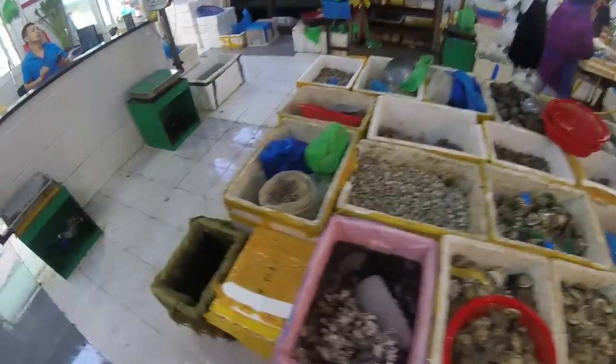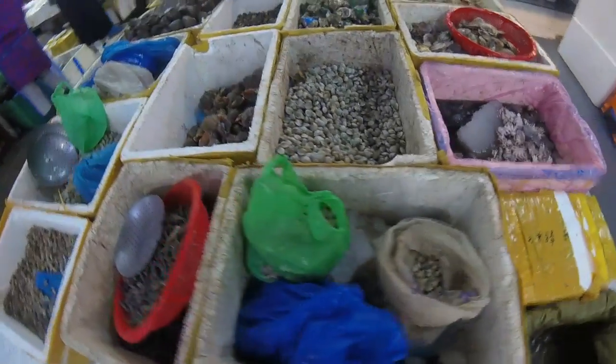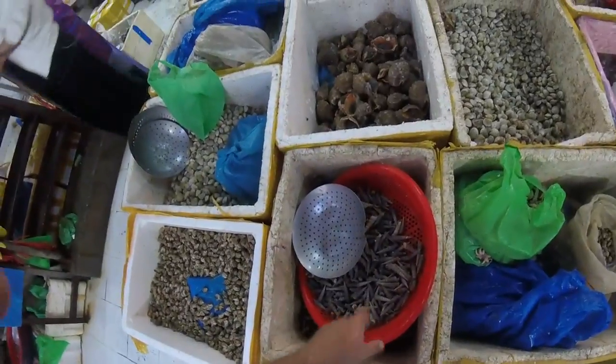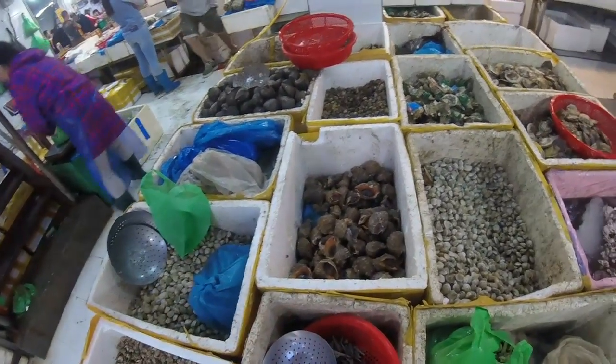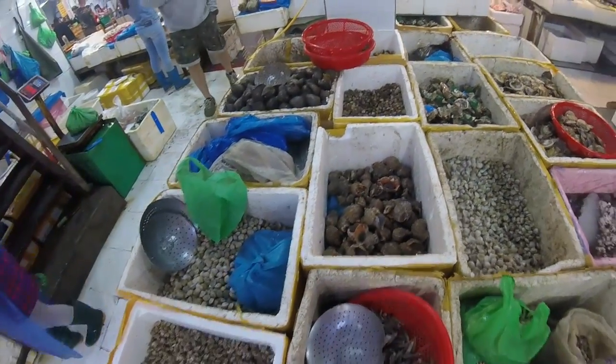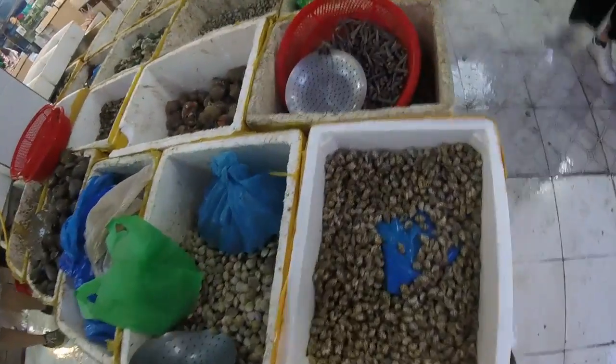Let's see what they've got around this side. These pointed shells, I don't know what they're called. And look at these great big ones here as well. And then look, we've got more shells here.